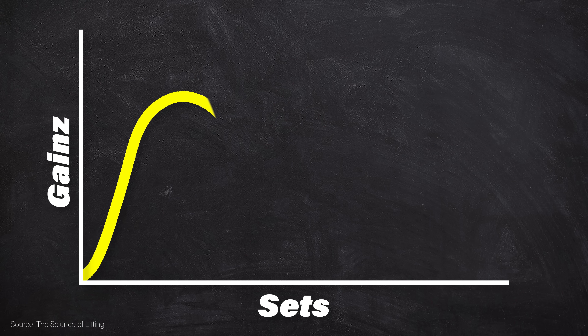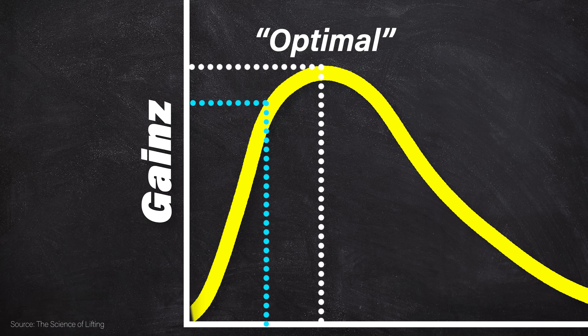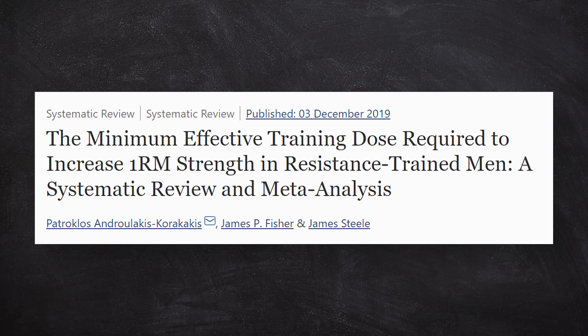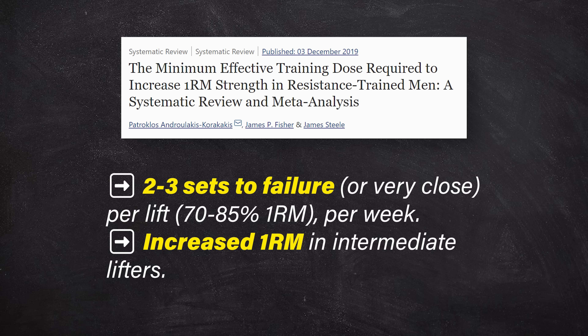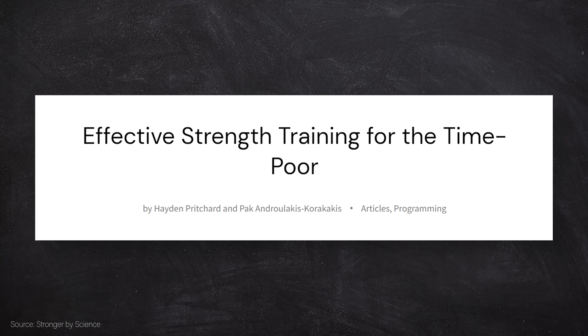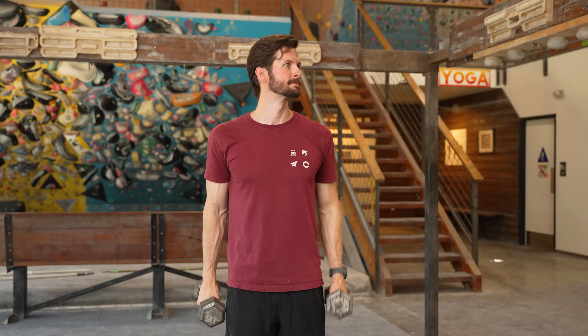When we look at strength training research, we mostly see that more sets equals more gains up to a point. However, that doesn't mean low sets necessarily leads to small results. One study on minimum effective training doses showed that 2-3 sets per week taken to failure was enough to increase 1-rep max strength in intermediate lifters. Also, in an article from Stronger by Science on effective strength training for the time poor, they note a handful of working sets of 1-5 repetitions on the major lifts per week should be sufficient. So what does this mean for us time-crunched climbers? We can get stronger without a huge time commitment. In fact, some of us could even get away with packing all of our strength training into one day per week. Especially for those newer to strength training, fast progress can be made with relatively little effort.